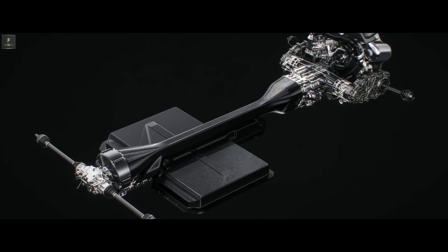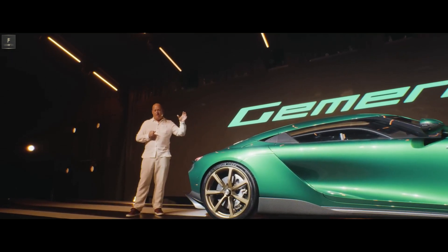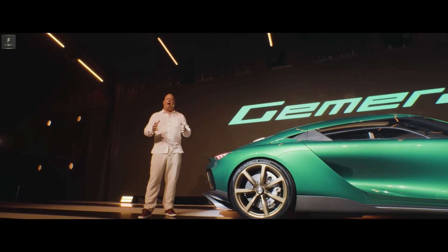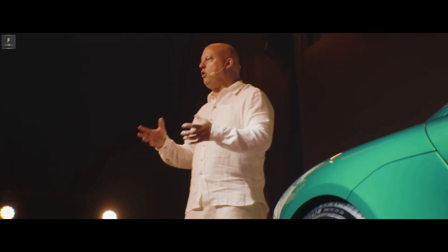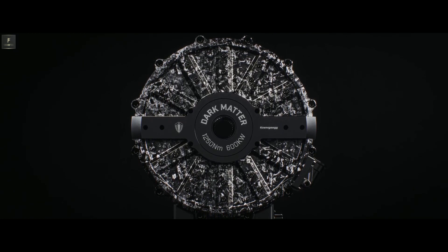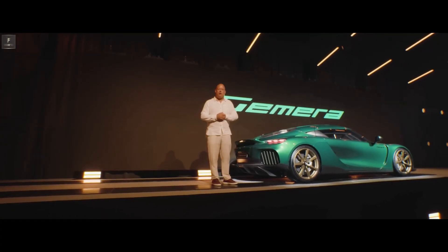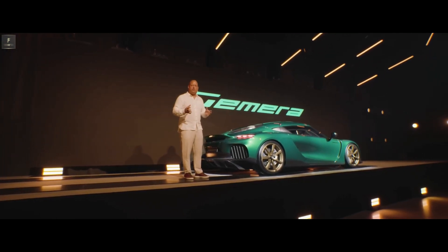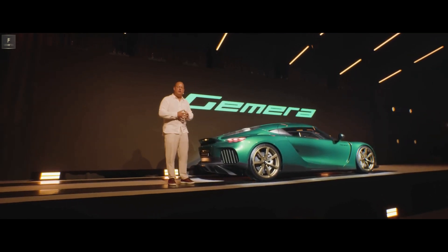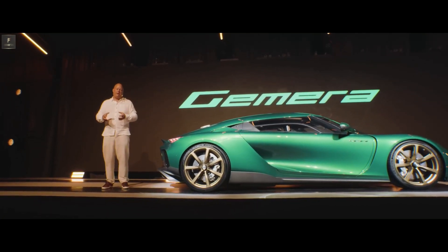We could then keep the prop shaft going forward in carbon fiber and the torque tube, and have a bigger electrical motor on the torque tube instead. We needed more power in the electrical motor if we only had one motor — so hence we came up with the Dark Matter, the bigger brother of the Quark e-motor, the world's most torque and power dense e-motor. We're talking about 800 horsepower and 1,250 Newton meters from one e-motor. It features our Raxial Flux technology patented for the Quark e-motor, but now with six phases — the world's first six-phase e-motor for automotive use. That's why we can make it so compact and so powerful.